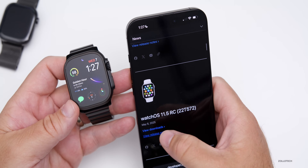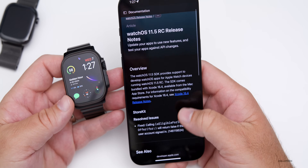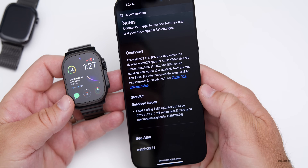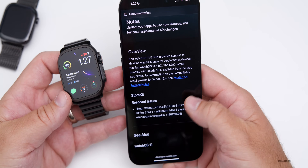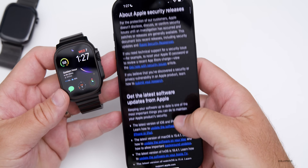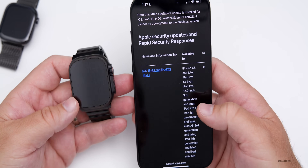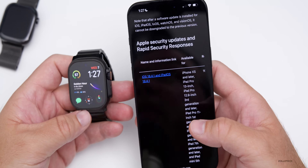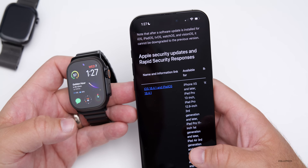Apple also published some release notes, though there's not a whole lot in the public-facing notes. Basically they just resolved an issue with StoreKit — they haven't mentioned anything else. We do expect some security updates as well, which will show up once it's released to the public, and we'll see what's been patched and whether it's worth updating for security reasons.